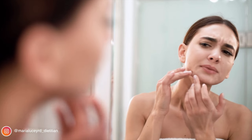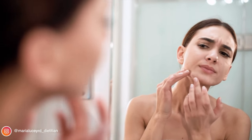This video is also going to be part of a skin series where I'm going to dive even deeper into the role of diet and acne, psoriasis, rosacea, and eczema. So if this is of interest to you, make sure you're subscribed. And if you're new here, I'm Maria and I'm a registered dietitian. Welcome to the channel.